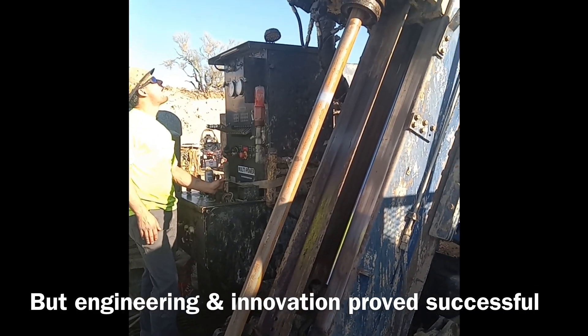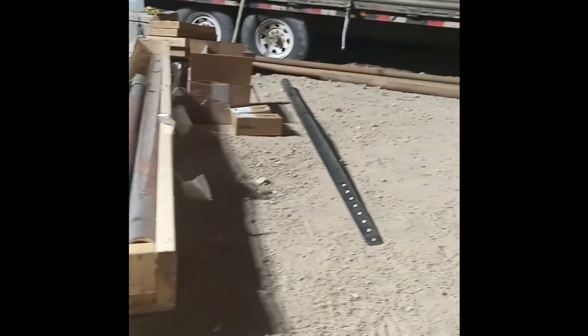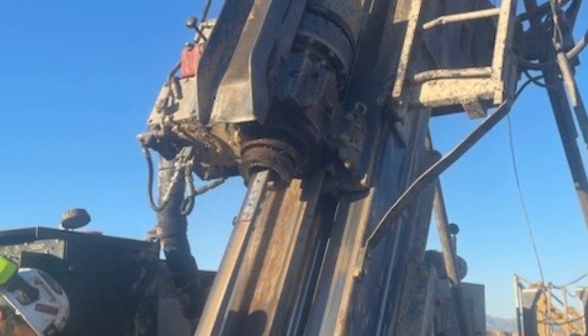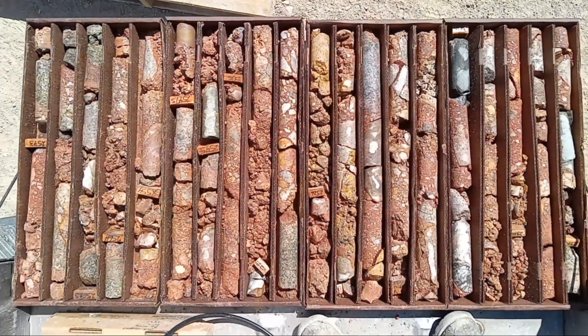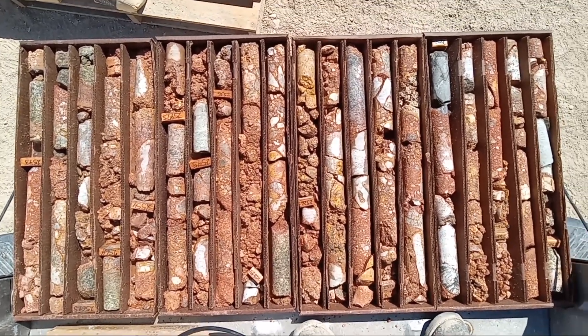So what we're going to do is set a wedge on top, cement the wedge in place, and then deflect the hole out the side of the HQ instead of drilling through it or pulling it out of the way. And finally, around the 4th of July, we drilled out the side — and this is where we are now.